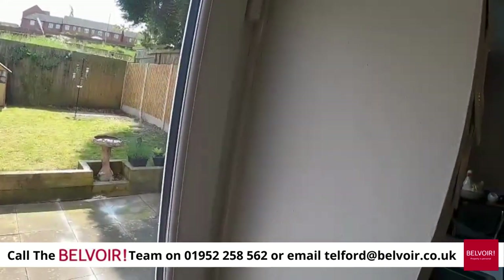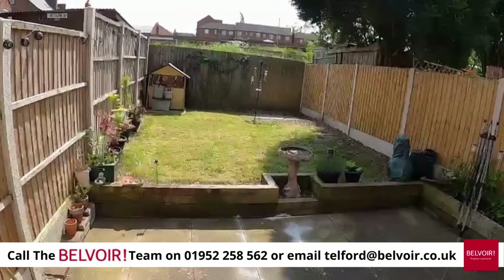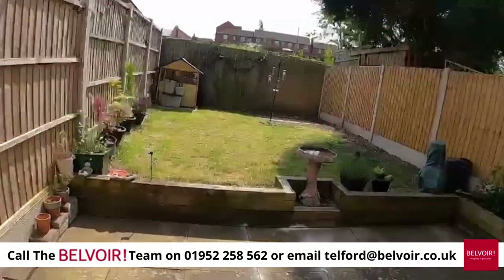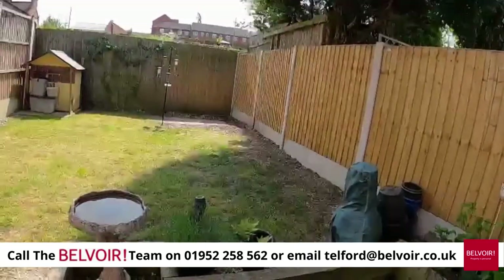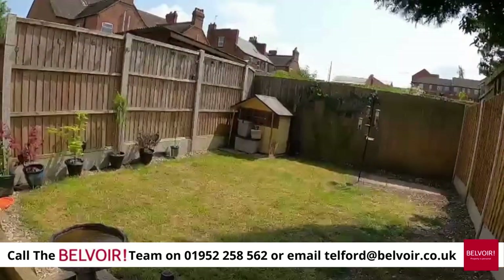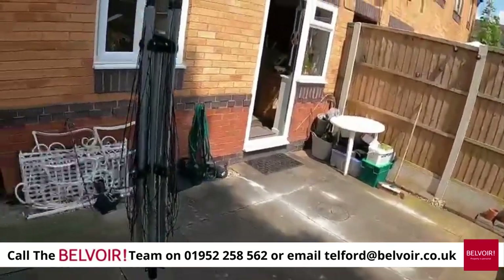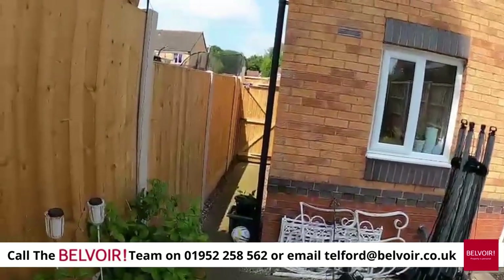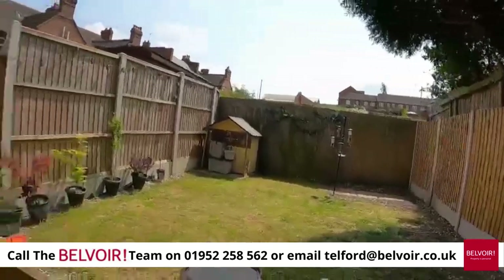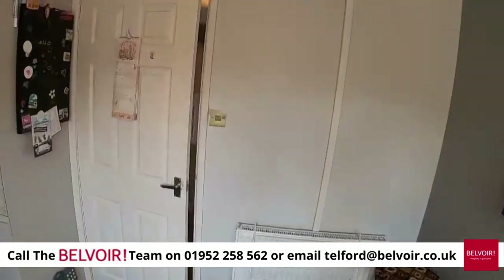UPVC windows throughout, and as mentioned the landlord also had a brand new front door. Look at this for a lovely garden — beautiful! The garden gets full sun pretty much during the day. There's a small children's playhouse, a front shed, a patio, and all the new fencing, which is really good.